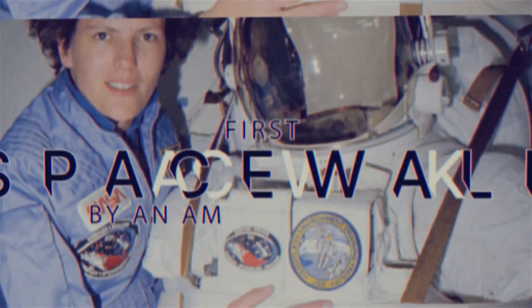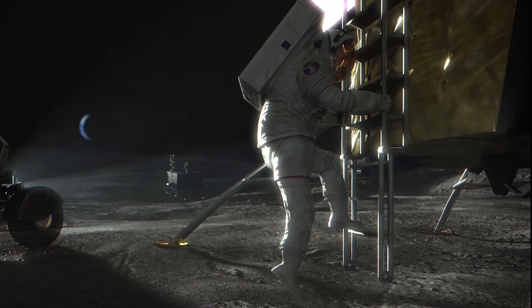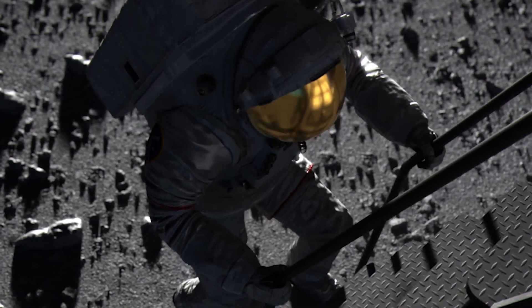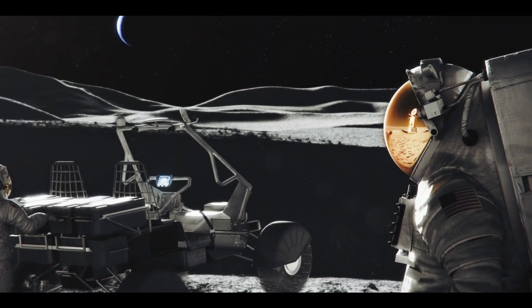We may have all come on different ships, but we're in the same boat now. A spacesuit is not something you simply wear — it's more like an astronaut's very own personal vehicle. A spacesuit is basically a self-contained environment, a mini spacecraft that is tightly wound around a human body, containing everything they need to survive.